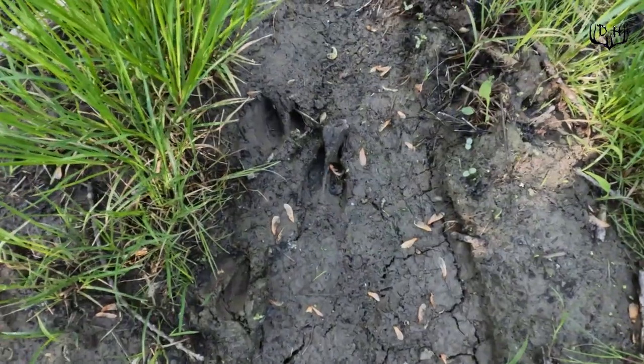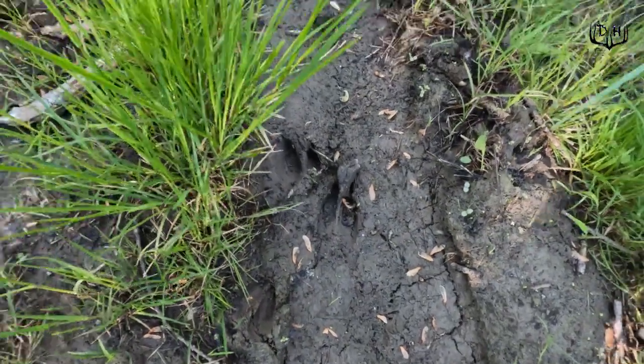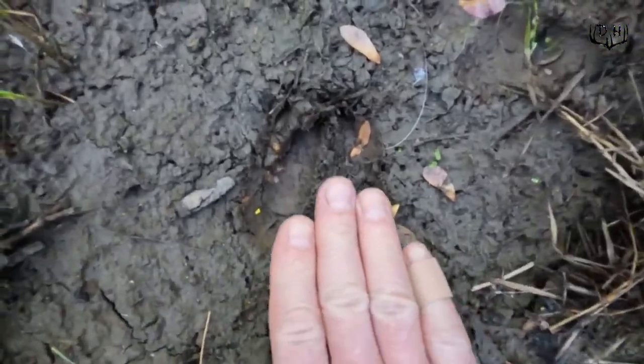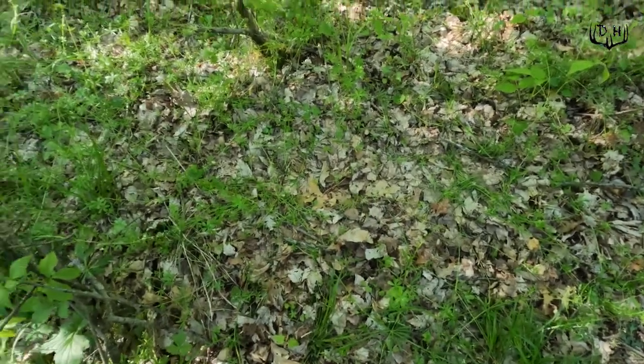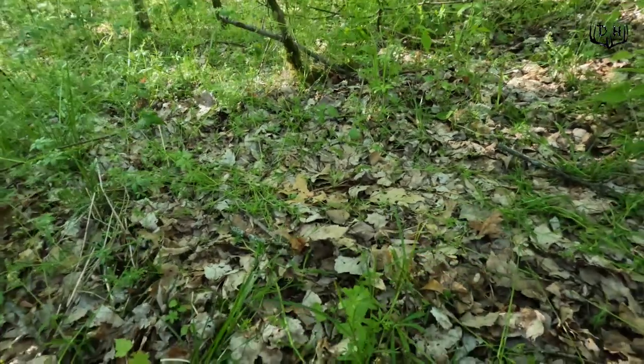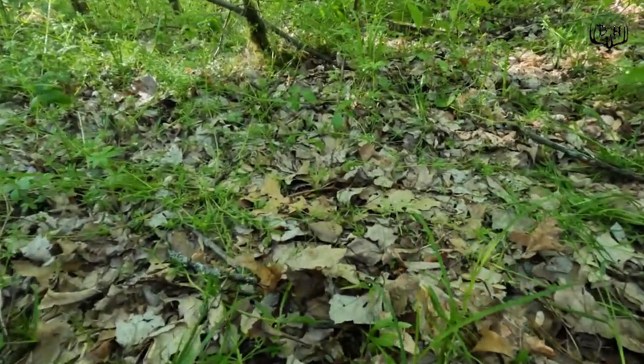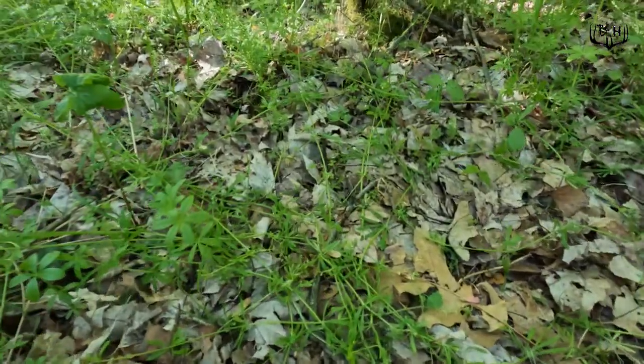There are some pretty decent-sized tracks right there. There's a fresh deer bed right there — you can see how the vegetation is up all around, and right here the vegetation is all smashed down.